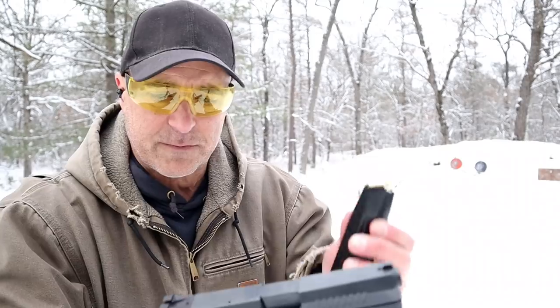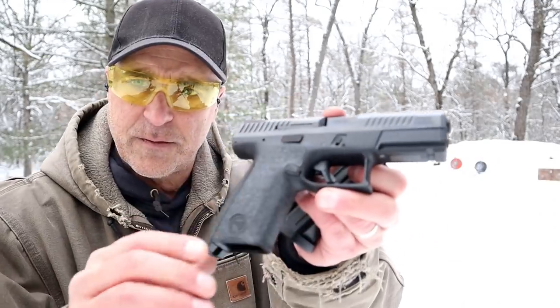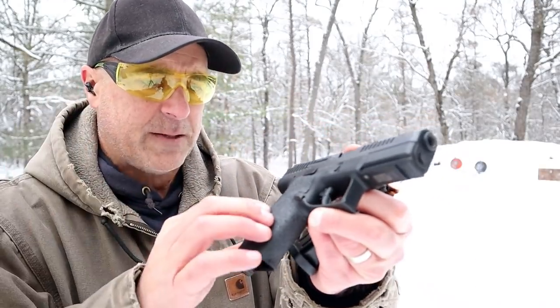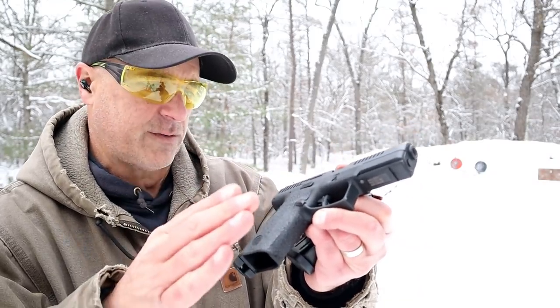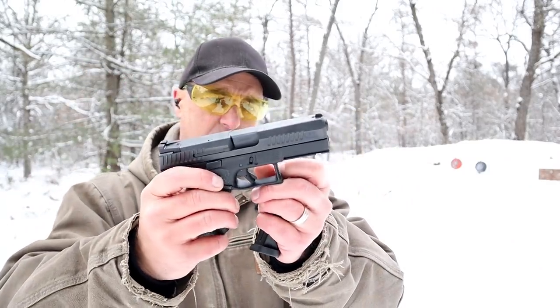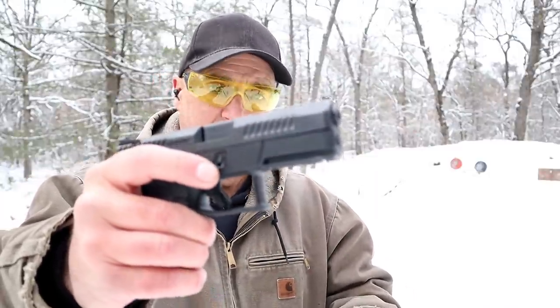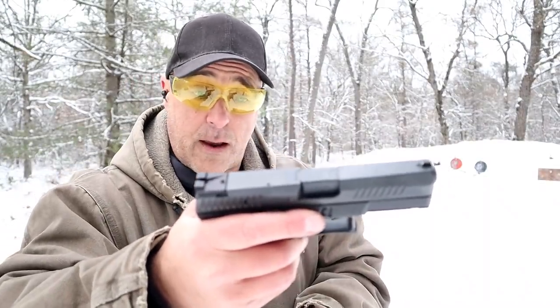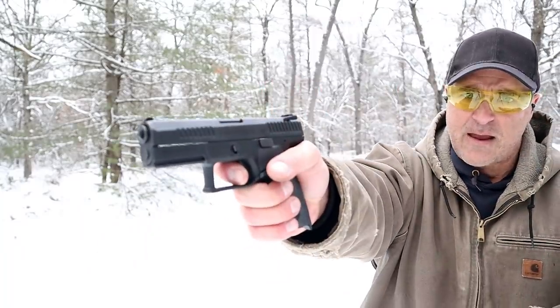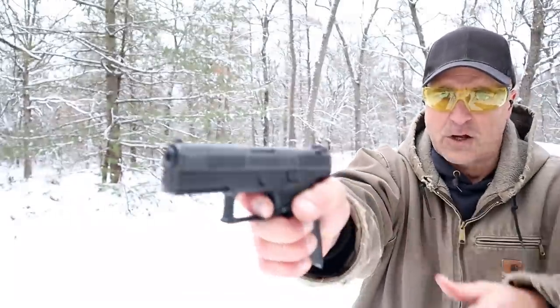The P10C has 15-round mags and also 3-dot luminescent sights. It has a 4-inch barrel with forward serrations. It has grip tape on it, and when they came out with the P10C they made the texturing very aggressive. It is a fully ambidextrous gun with the slide stop and mag release on both sides — lefties will certainly enjoy that. It has an accessory rail, one slot, opposed to the full Picatinny rail that the VP9 has. The trigger pull on this is equally as nice — the VP9 has a 5-pound trigger, this has a 5 and a quarter pound trigger. Hardly worth recognizing. The reset is very short. Both have excellent triggers.